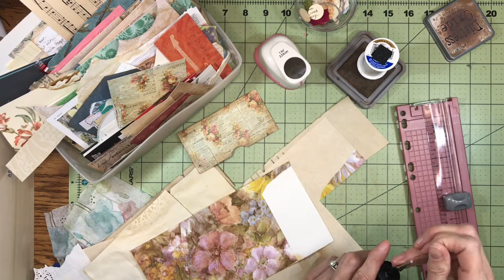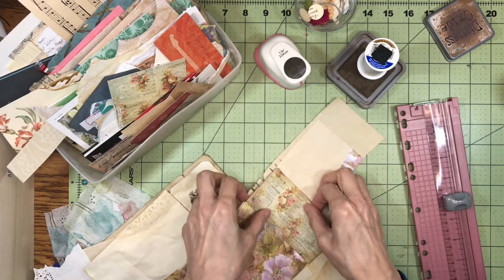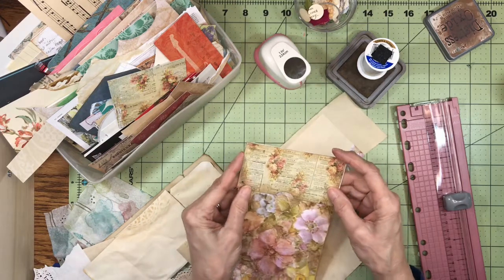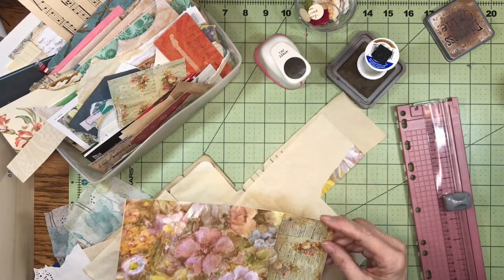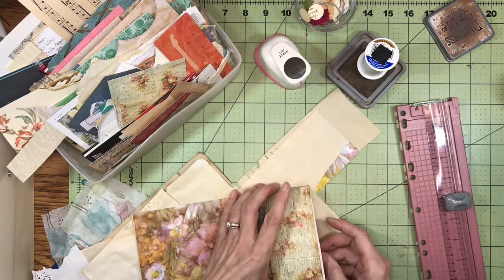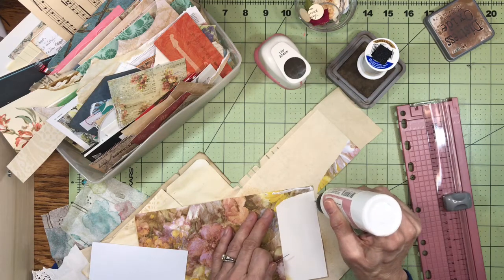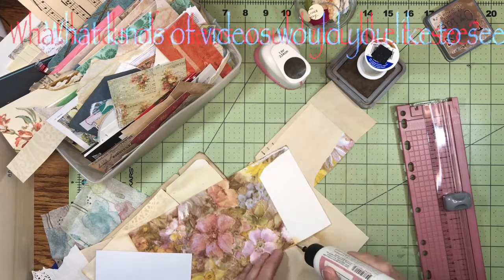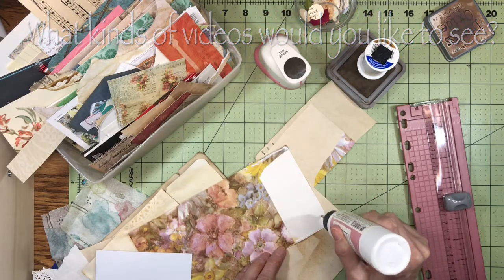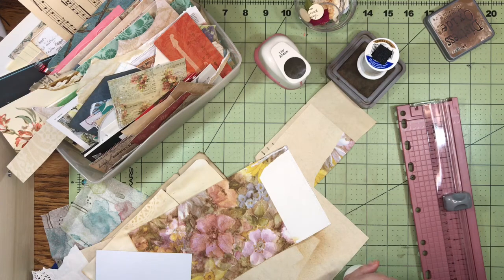Do you guys always end up with a pile of scraps when you're done? Well, I sure do. And it just seems like with our busy lives it's hard to get ourselves in the habit of using them up, but that is what I have determined to start doing. I would like to do a video like this at the end of every project so we can figure out what to do with all these scraps together. If you have any ideas, please leave me a comment below.